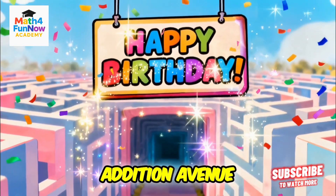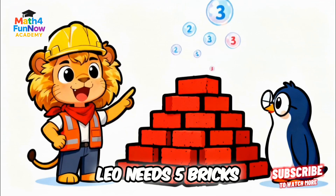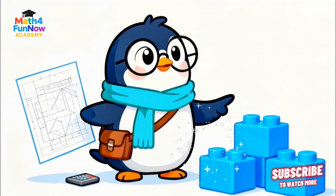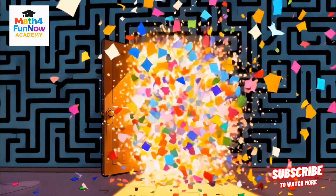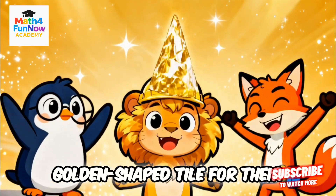The first challenge appears: Addition Avenue. The characters must count building supplies. Leo needs five bricks, Penny needs three. How many do they need altogether? Kids are encouraged to count on screen. Each success earns a golden-shaped tile for their building.